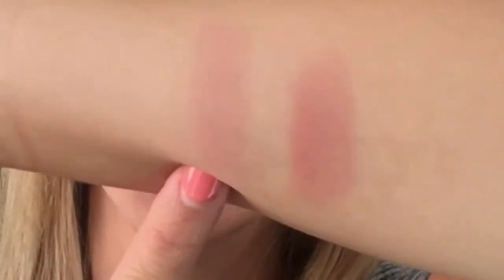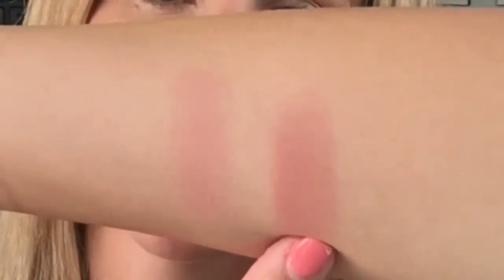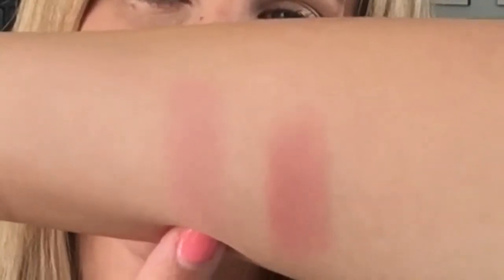I'm going to swatch these and see if they appear vastly different on the skin and if they feel different. This is Exposed and this is Tonga. While Exposed swatches a lot deeper, it doesn't really look that much deeper on the skin, and Tonga was a little bit hard to swatch. One thing I noticed right away is that the Tarte applied much more buttery and smooth than the Cargo did — the Cargo seemed a little bit more powdery — but they both apply very easily and smoothly to the skin.